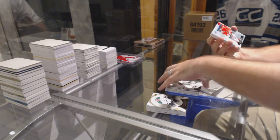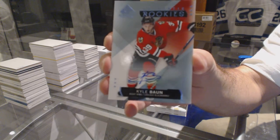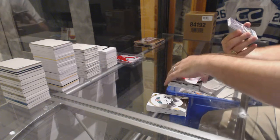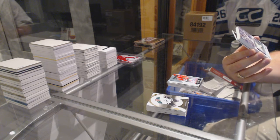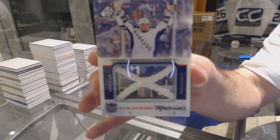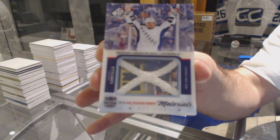For the Chicago Blackhawks, an authentic rookie autograph: Kyle Blond. For the Rangers, number 35, Stadium Series Materials Net Chords: Daniel Carcillo. A net chord numbered to 35 — Daniel Carcillo.